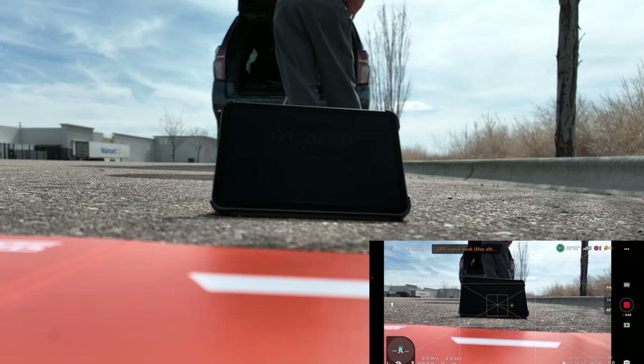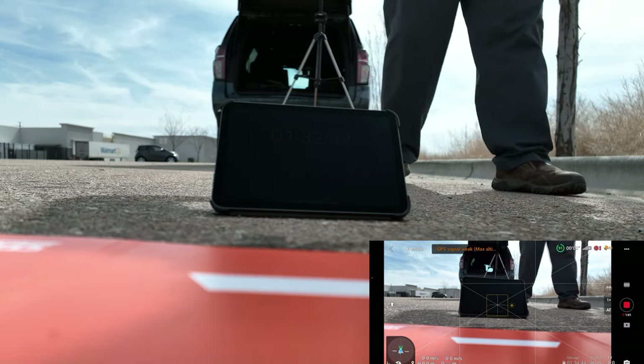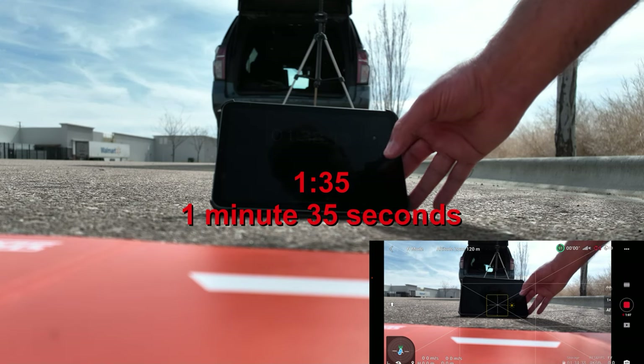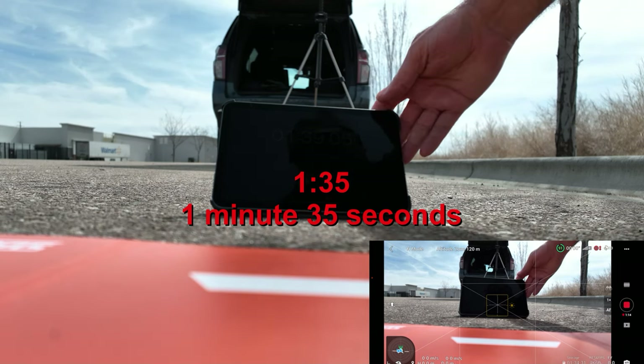We're going to wait until it tells us we've got a home point recorded. There's 12 — home point recorded right there. So I'm going to stop right there. It was roughly a minute and 35 seconds. That's not bad.